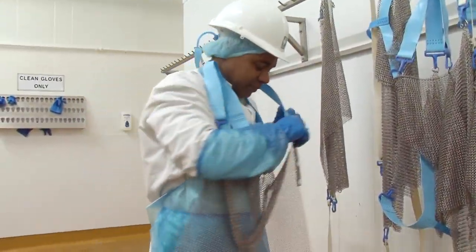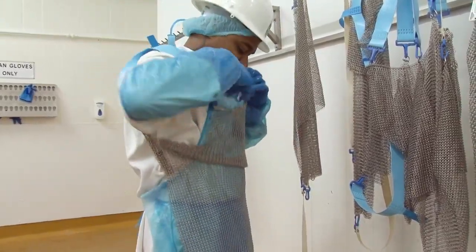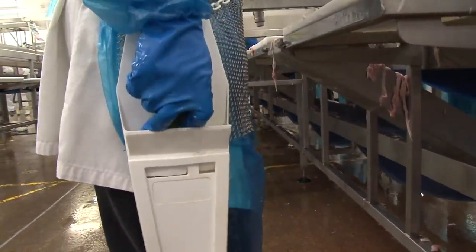There is additional PPE required when using a knife, and it must be worn. And remember, anyone moving around the works with a knife must have it in a scabbard.